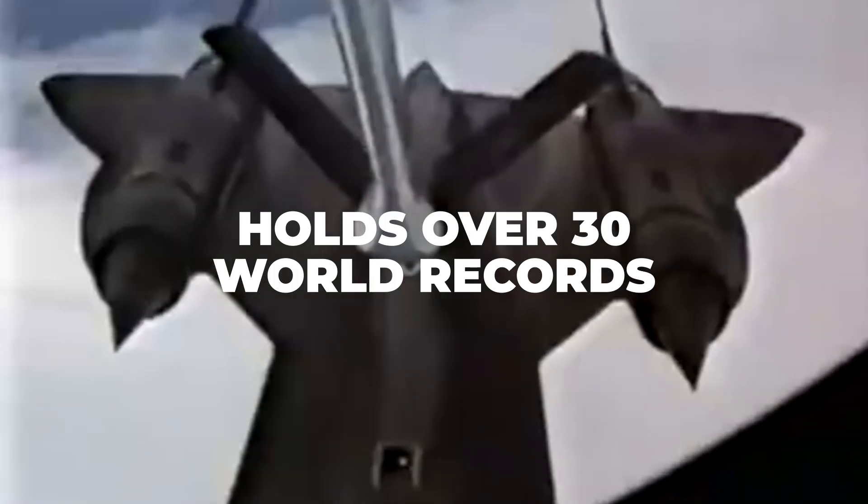Here's a fun fact: the Blackbird holds over 30 world records, including the fastest air-breathing manned aircraft. It once set a record by flying from Los Angeles to Washington, D.C. in just 64 minutes.